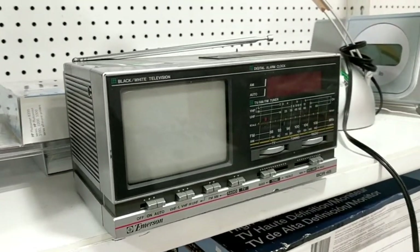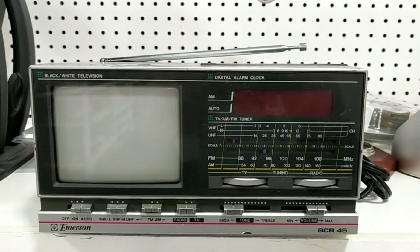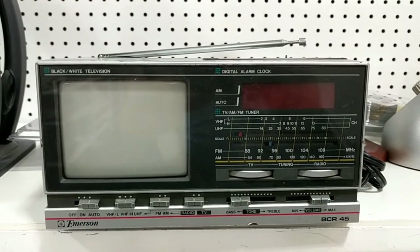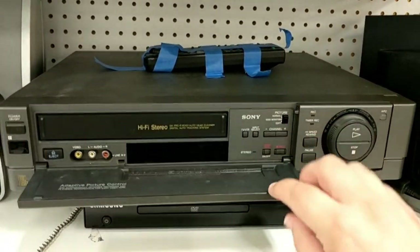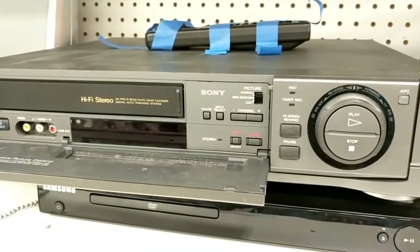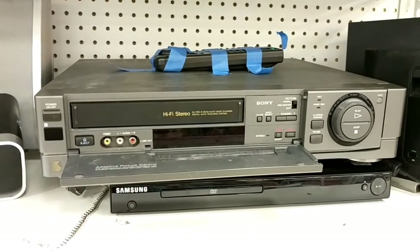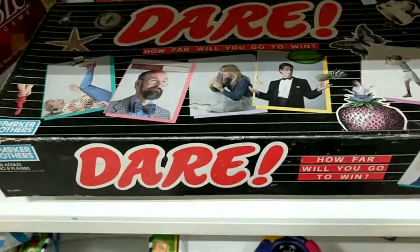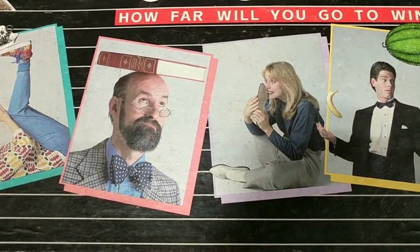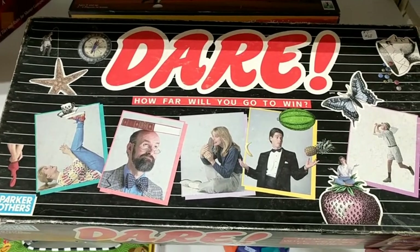Completing the thrifting trifecta, we stop at Goodwill. Right off the bat we see this absolutely delightful little black and white portable TV. Unfortunately it has no inputs of any kind, so without modifying it, it's really of no use — it's just neat to look at. But this is very useful: a very nice Sony VCR with its remote included. Sony VCRs are really top notch — I have a couple similar models and they are my workhorses. Dare! At first I thought this was going to be like an anti-drug board game, but it's not — it's just a wacky dare, what-will-you-do-to-win kind of game. Juggle watermelons in a tuxedo? I can't imagine the game actually demands that.